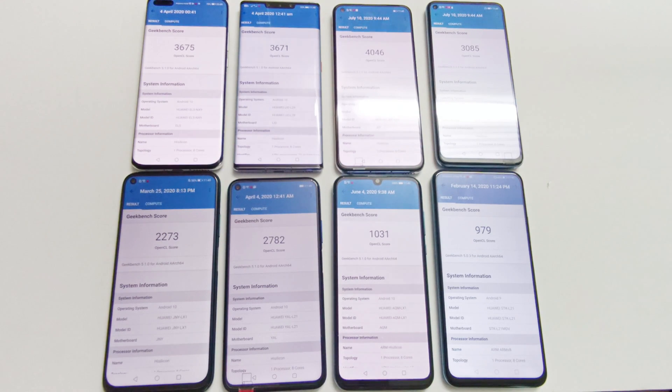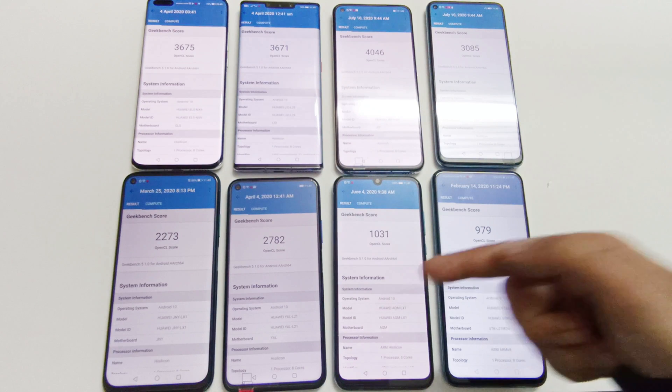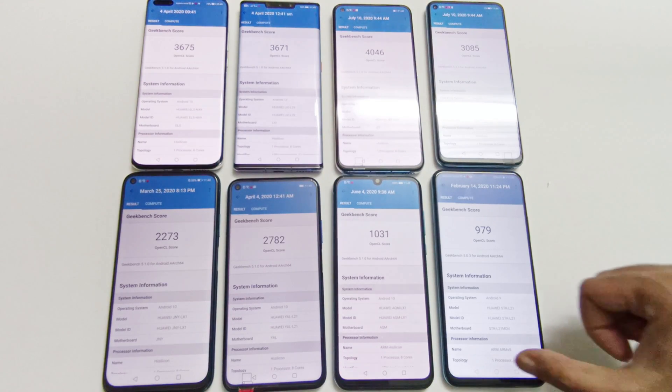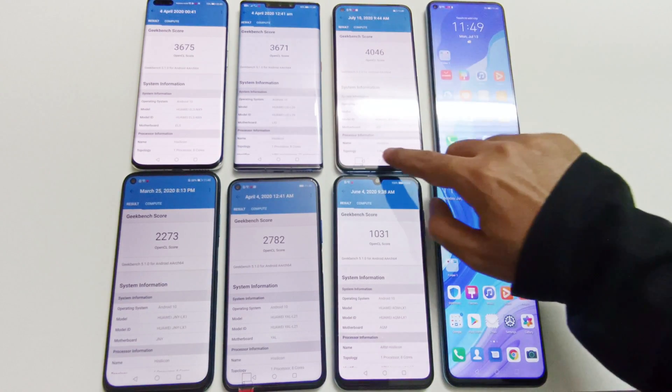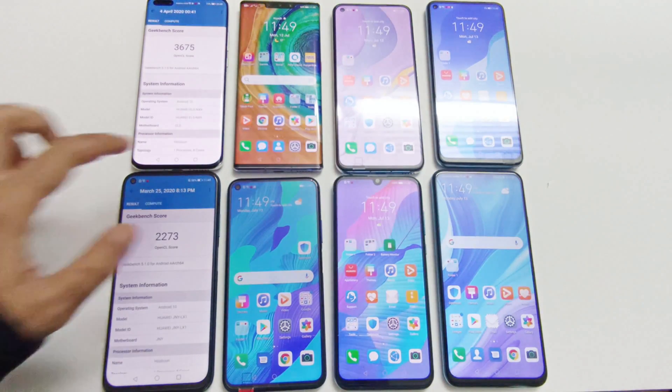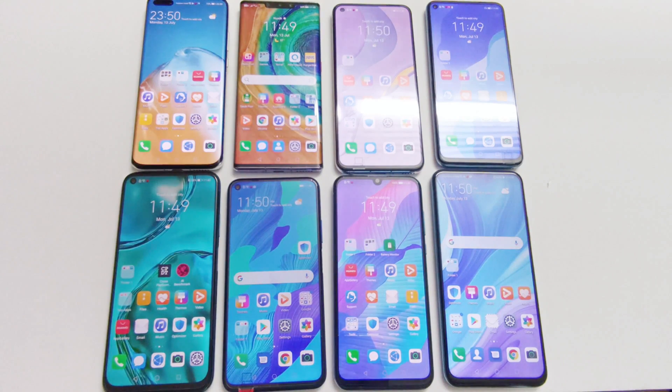Where the same chipset is used, for example P40 Pro and Mate 30 Pro, or Y8P and Y9S, the device with better software scores more points. That's all for now friends. Thanks for watching this video. If you found it useful, give it a thumbs up, share it with your friends, subscribe to the channel, and don't forget to press the bell icon to get notifications for future uploads.